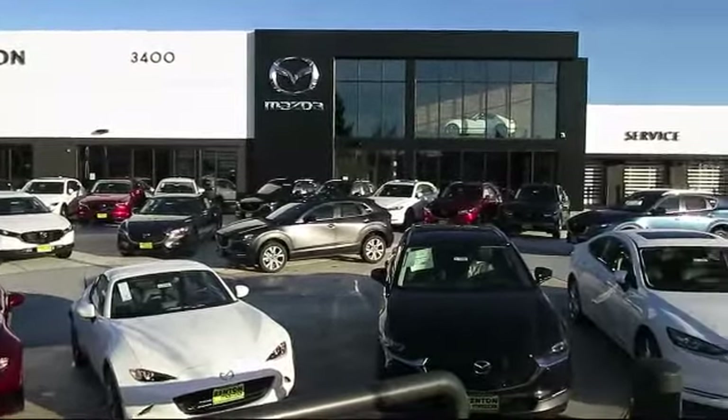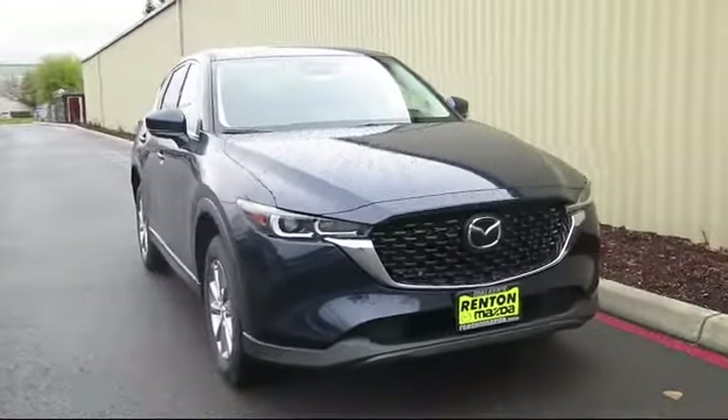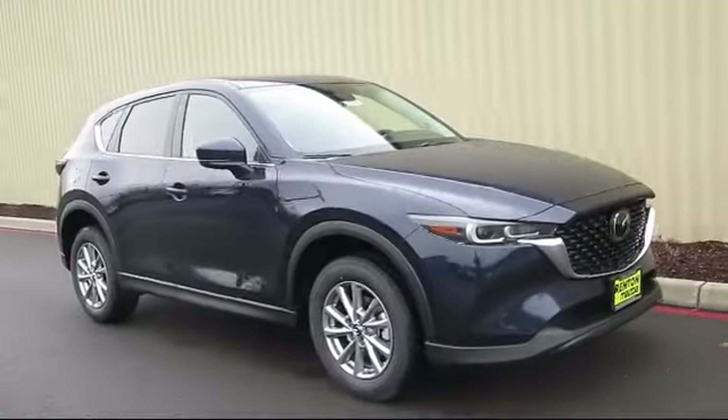Welcome to Walker's Renton Mazda, and here's a look at another vehicle from our great selection of cars, trucks, and SUVs. It comes equipped with distance pacing with traffic stop-go.